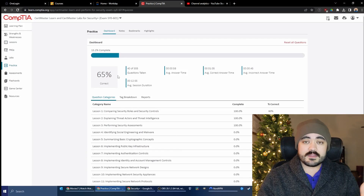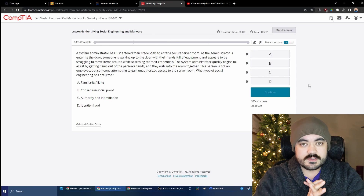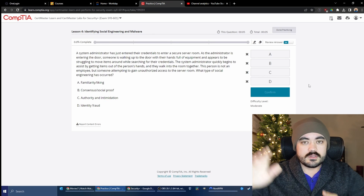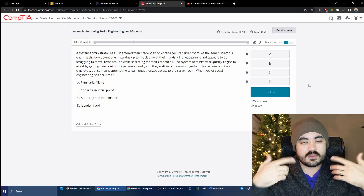I'm just getting into the Security Plus content now. I also have some hands-on practice doing virtual machine labs for the performance-based questions, and I'm hoping that's going to help me with those. Where I'm at right now is I've read through the first six lessons of the CertMaster Learn material. What I want to do is go through some of their questions with you. Do them along with me, write down your answers, and tell me in the comments how many you got right.